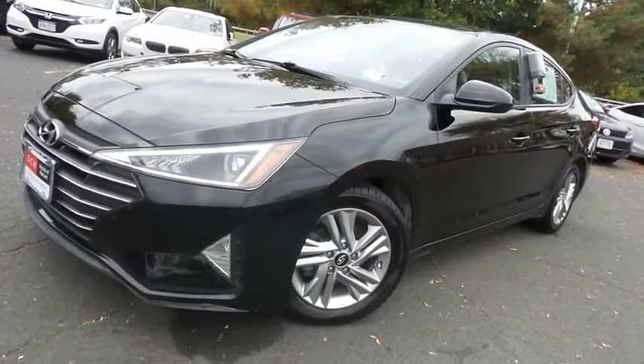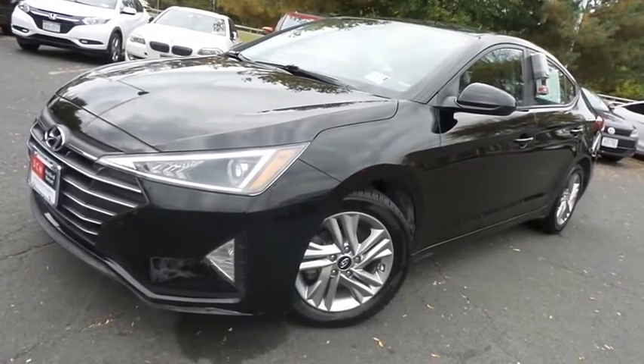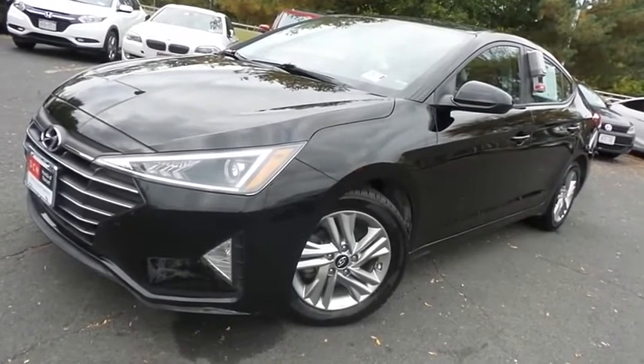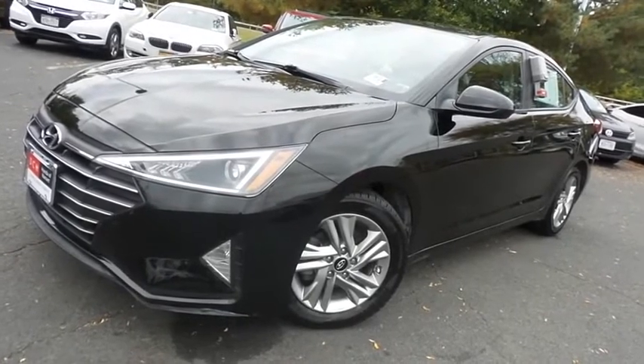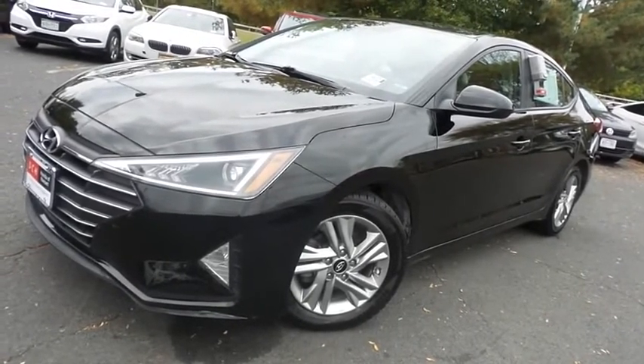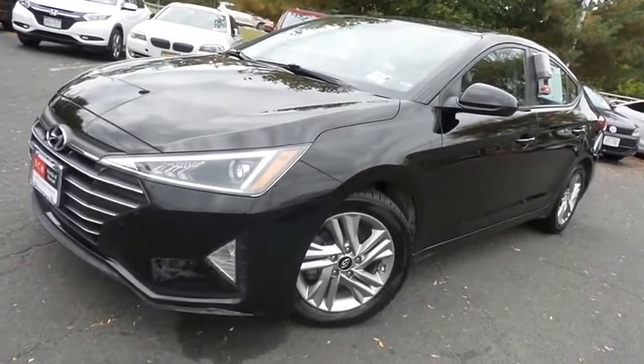Come down to Honda of Nanuet today and test drive this beautiful, extra clean, fuel-efficient 2019 DCH Economy pre-owned Hyundai Elantra SEL sedan with Bluetooth, reverse camera, and Apple CarPlay, at only 34,000 miles.